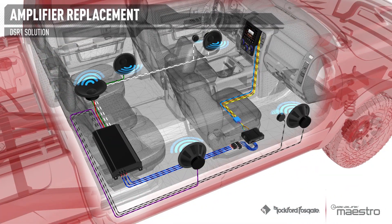For example, when a Bluetooth call is made or received, the DSR-1 routes the call audio to the correct speakers while muting or attenuating the source audio. The factory's bass control will even control the aftermarket subwoofer volume, eliminating the need for a separate control knob and giving the user a seamless experience.